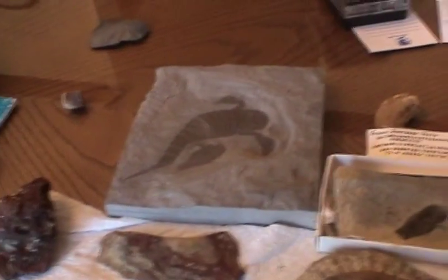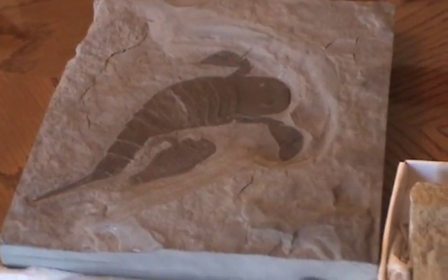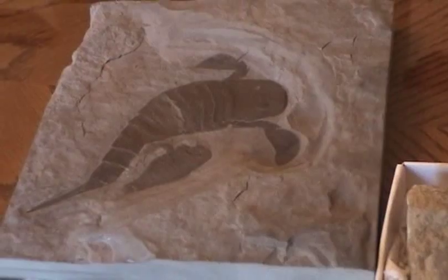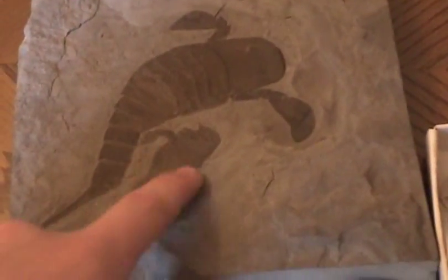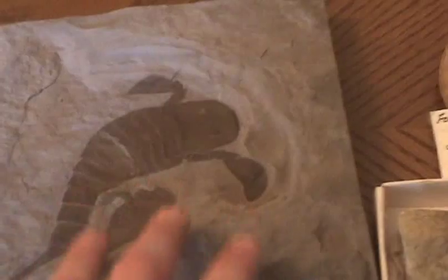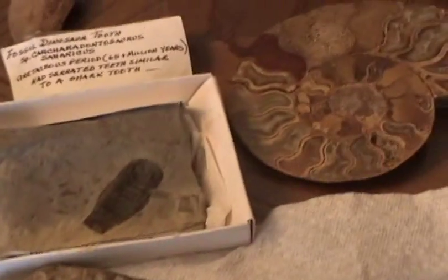My dad just gave me permission to show you some of his fossils that he actually bought — we didn't find these. Right there is a sea scorpion. It's relative to the scorpions of today. It has little feet here to swim around. This is a really nice specimen because its tail is intact — that's a neat feature.